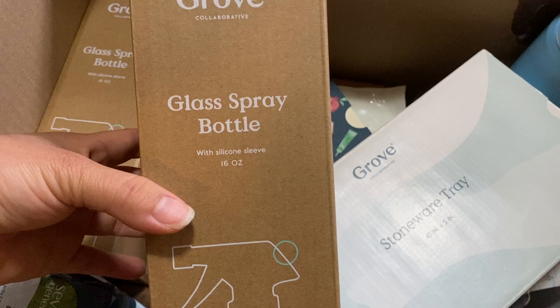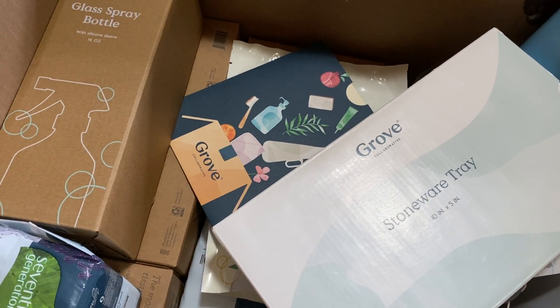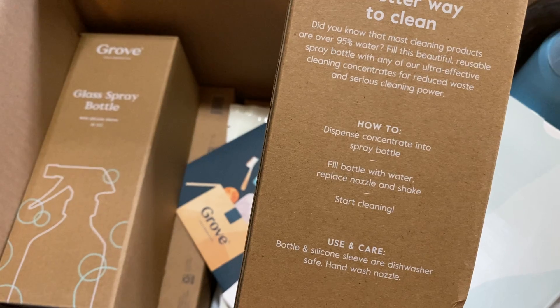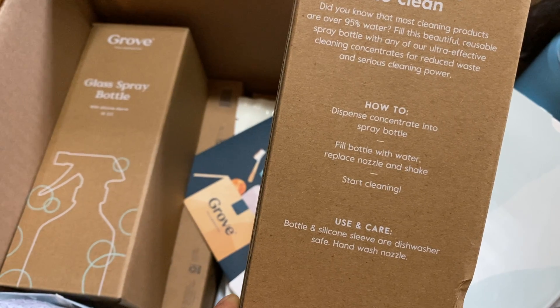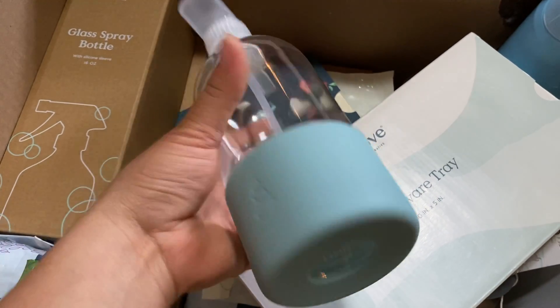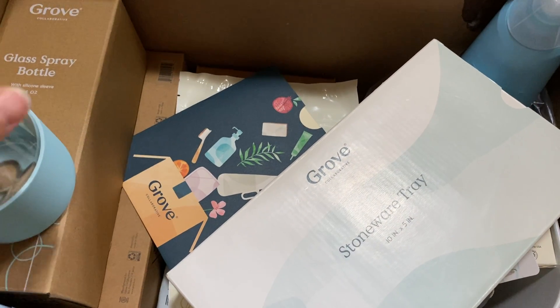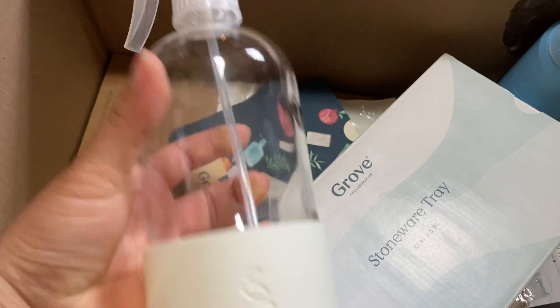The first free item is this Grove glass spray bottle, 16 ounces with a silicone sleeve. It says most cleaning products are over 95% water, so you fill this reusable spray bottle with their ultra-concentrated cleaning concentrates for reduced waste and serious cleaning power. I got two of these — they're the same bottle in different colors so you can tell which cleanser is which. They feel sturdy, but since I have tile floors it's a little scary.